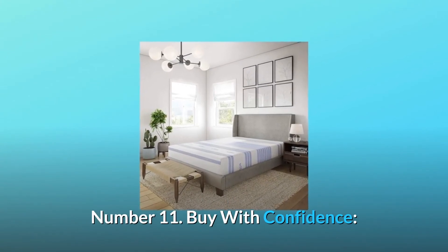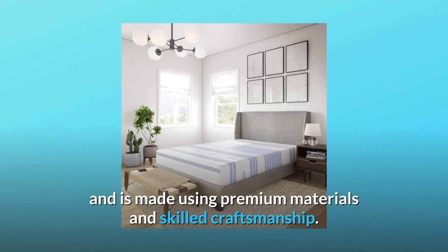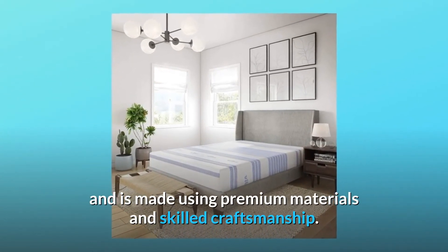Number 11: Buy with confidence. The Vibe mattress is backed by a 10-year manufacturer's limited warranty and is made using premium materials and skilled craftsmanship.